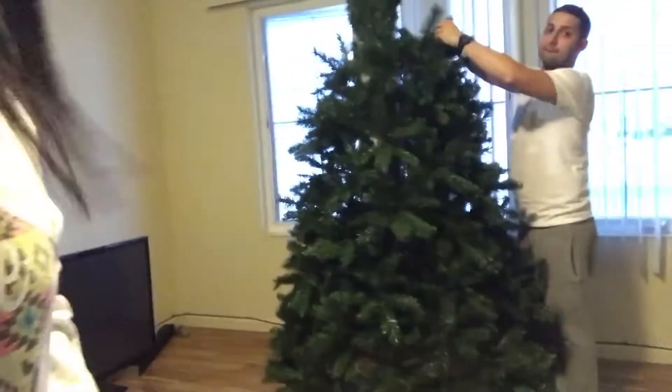We are now putting the tree up. It looks a little weird right now but we're opening everything up so it's gonna look good, just give it a little bit. It's a pain because my hands already hurt. We did want the lights already on it, but that's because we were being lazy.